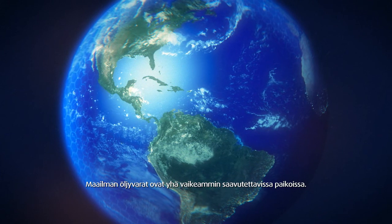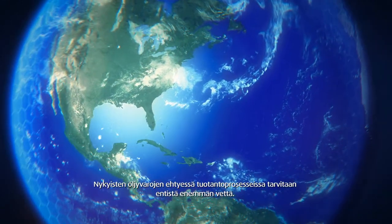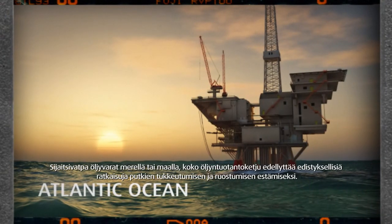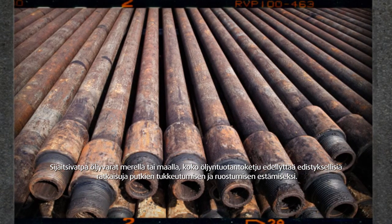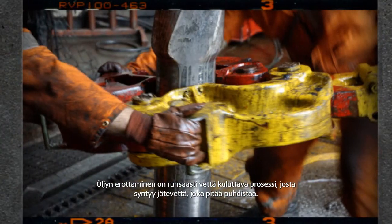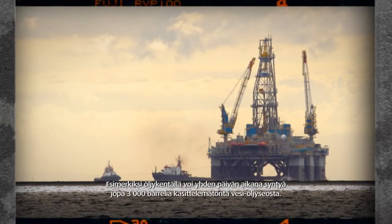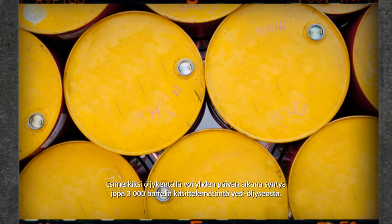The world's oil reserves are located in increasingly hard-to-reach areas. As existing reserves degrade, more water is needed in the production processes. Whether located offshore or on land, the whole oil production chain requires cutting-edge solutions as the pipes clog and rust is formed. Oil extraction is a water-intensive process, which in turn produces waste water that needs to be cleaned. For example, an oil field produces up to 3,000 barrels of untreated water-oil mixture in just one day.